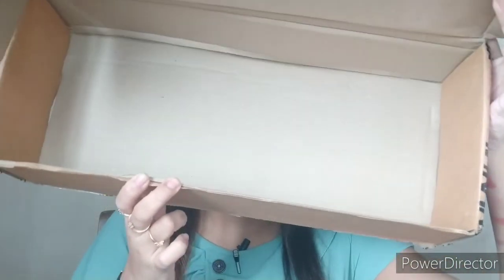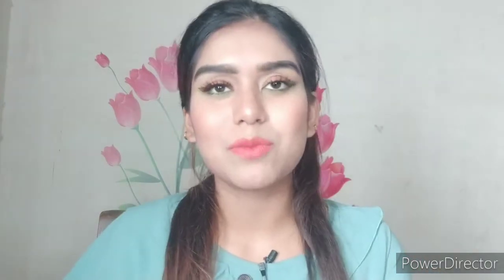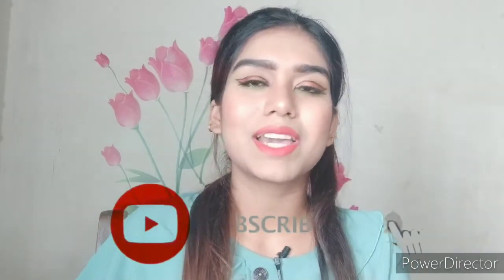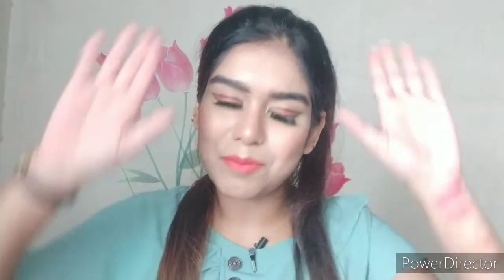And with that, my box is empty! That's the end of this haul. If you enjoyed watching, please let me know in the comments, and before you skip this video please don't forget to like it and share it with your friends and family. Don't forget to subscribe to my channel and hit the notification bell so you get notified whenever I post new videos. I'll see you soon with a brand new one — until next time, I love you all. Stay happy, stay beautiful, and most importantly stay home, stay safe. Bye bye!